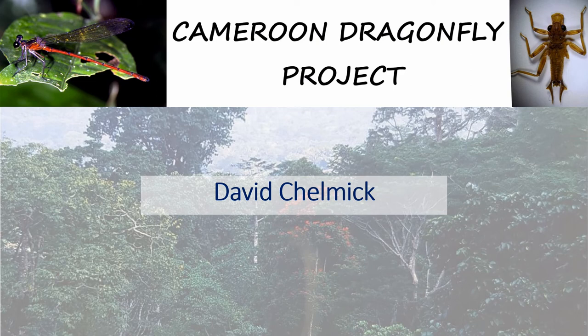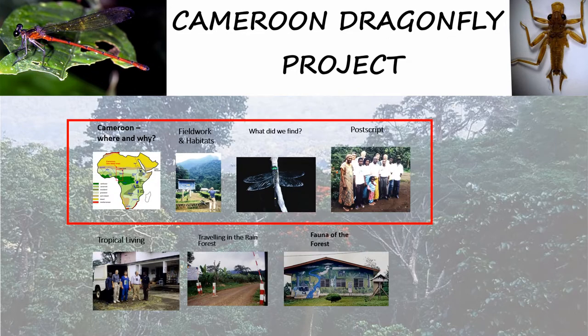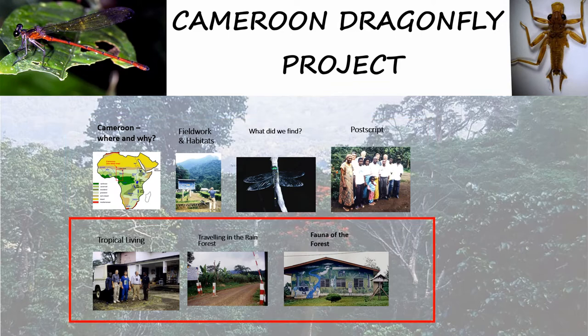The Cameroon Dragonfly Project commenced in 1995 and lasted through until 2003 with almost continuous fieldwork in the rainforest of southwest Cameroon. This is unique research that will probably never be repeated, and certainly not in Cameroon. This talk is presented in seven different sections. This first video relates only to the first four sections shown in the red block. The three remaining sections on living, traveling, and the fauna of the forest can be found in the second video in this series.